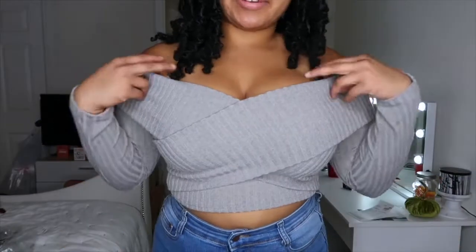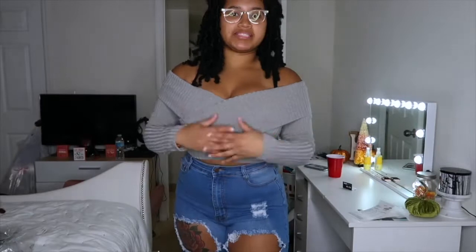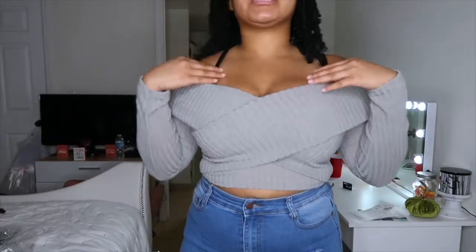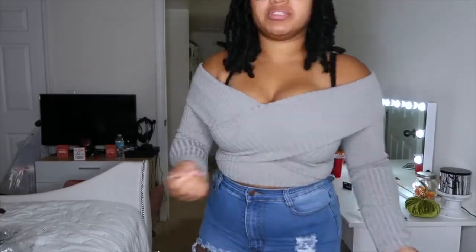Next we have this crisscross crop top sweater. It's cute if you want to wear a sweater but don't want to cover too much — you don't want to be hot but you don't want to be cold either. It gives you a nice sweetheart neckline in the front. It's stretchy too — I like that it's stretchy material.